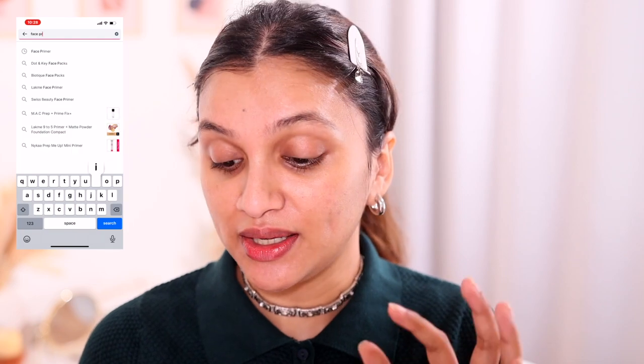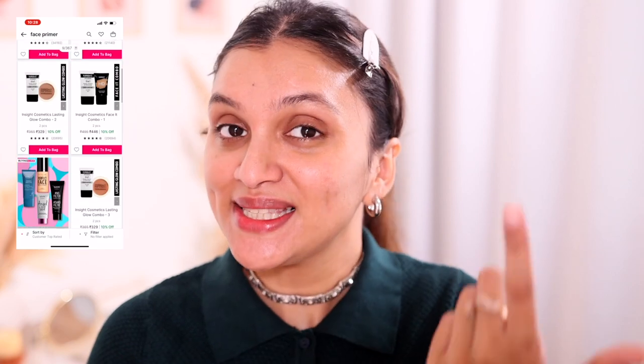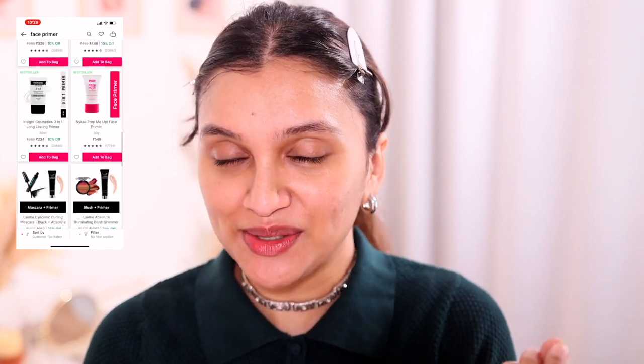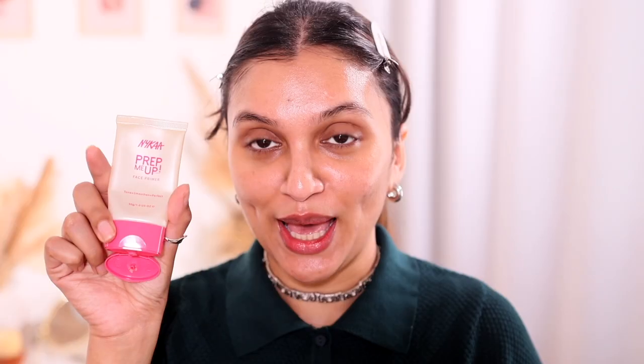Now that I've hydrated my skin and it's feeling supple and plump and ready for makeup, we're moving on to primer. Once I search primer, the first one that appears is the Insight Cosmetics 3-in-1 long lasting primer — unfortunately I don't have that. But the second primer is the Nykaa Prep Me Up face primer, which is one of my absolute favorites. I'm going to apply it right in my T-zone.